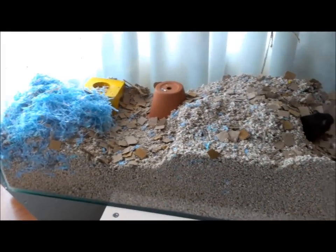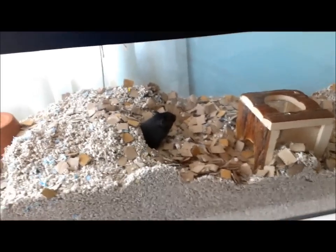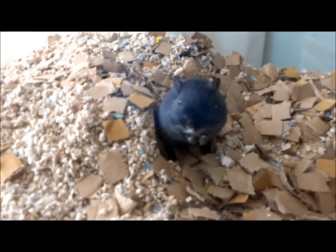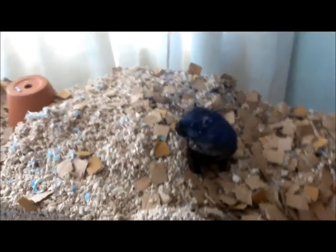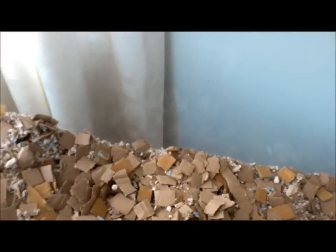Okay, so this is what the Eco Bed looks like in the gerbil tank. I sprinkled just a bit on top of the Megazorb since I'm cleaning them out in a couple of days and didn't want to waste a lot. There's Scruffy — do you like the new Eco Bed? I've noticed they've been taking it and putting it in their nest and chewing on it as well. The only problem is it tends to rustle a bit when they're walking on it, but once it's mixed in properly with the Megazorb I think it should be fine.